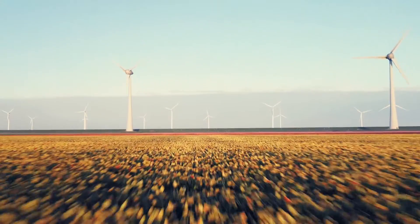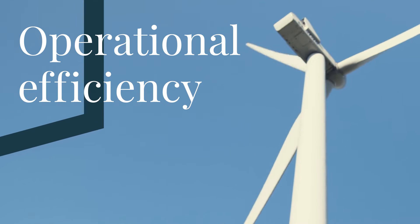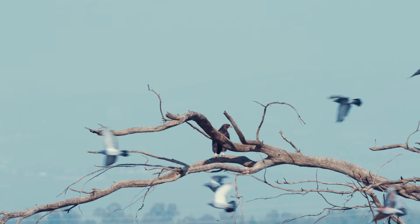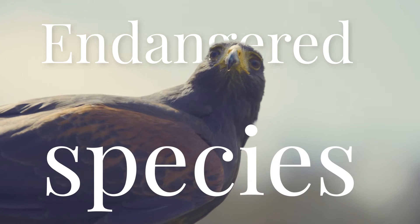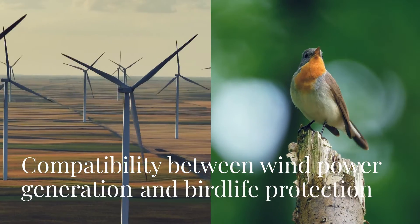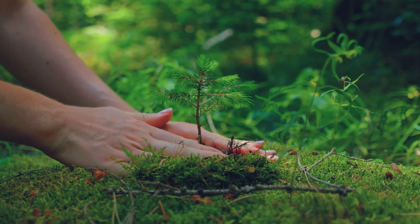In the wind industry, bird protection and operational efficiency are key challenges. Wind farms can affect the protection of birds and their populations, especially endangered species. Achieving compatibility between wind generation and bird life protection is crucial for both commercial operation and environmental compliance.